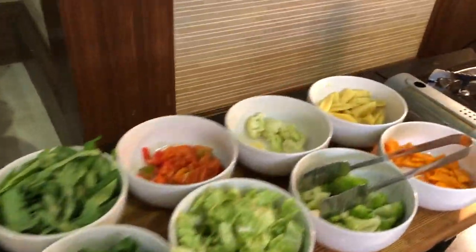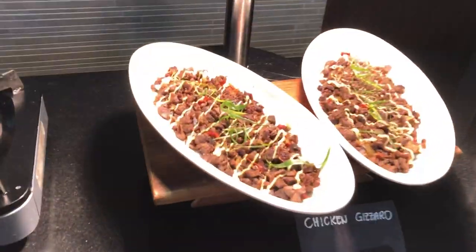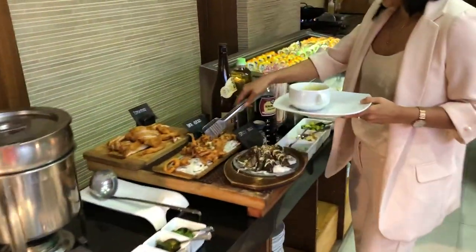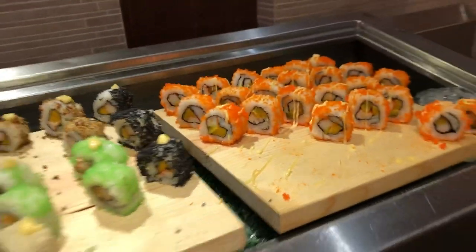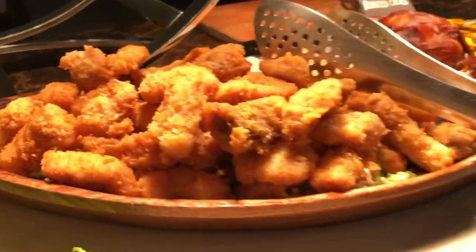This is the Mongolian barbecue station with chicken and other options. They also have a Japanese station here with tonkatsu and spicy options. And here's the carving station with bread and fish fingers.